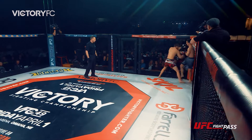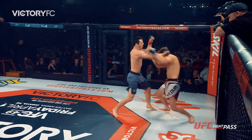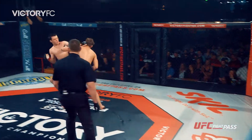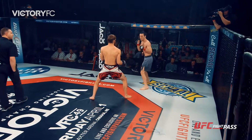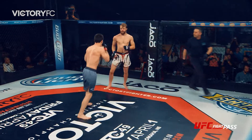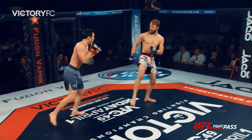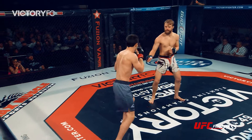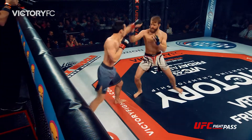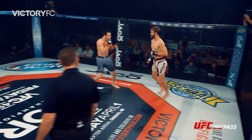Round number one — an explosive start from Nate Enders in the white trunks. Bryce McKeever, in the gray trunks, is quickly on defense. We're not wasting any time. McKeever came back after the flying knee attempt from Enders with some good shots, but then Enders was able to land a strike that almost dropped McKeever.